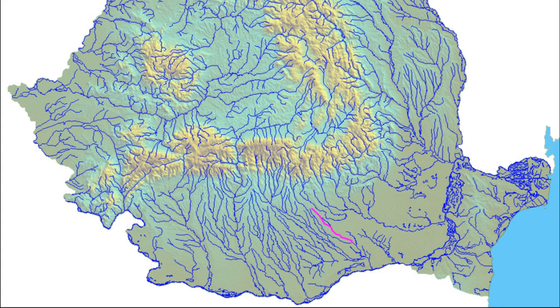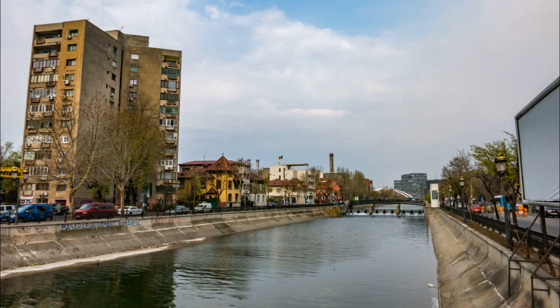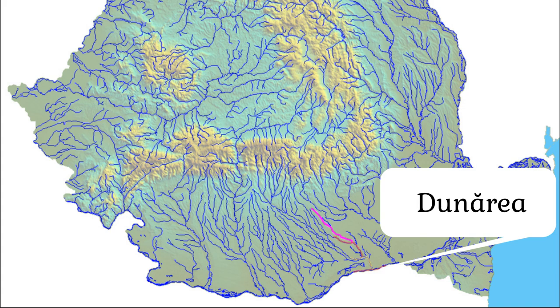The Colentina flows into another river, Dâmbovița, which can also be found in Bucharest. Dâmbovița flows into the river Argeș. We plan to tell about the city on this river in one of the following issues. Finally, Argeș flows into the Danube, which in Romania is called Dunăre.